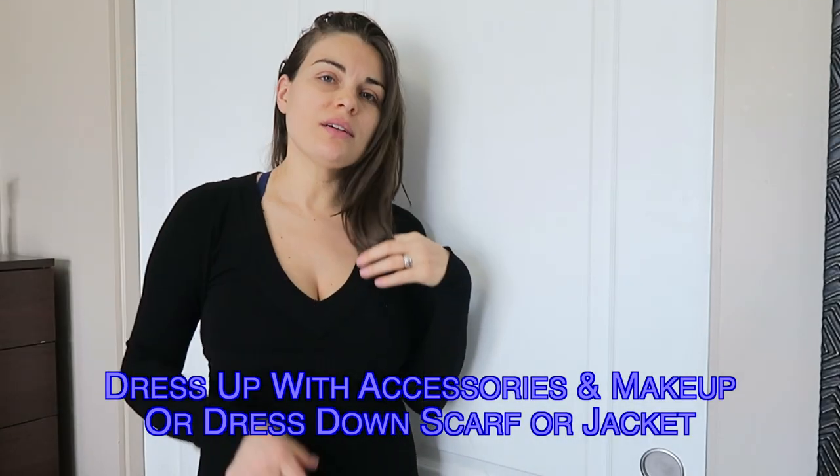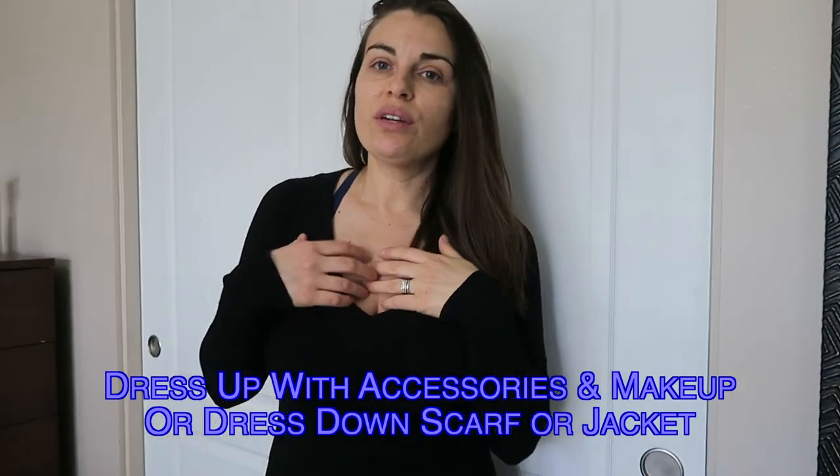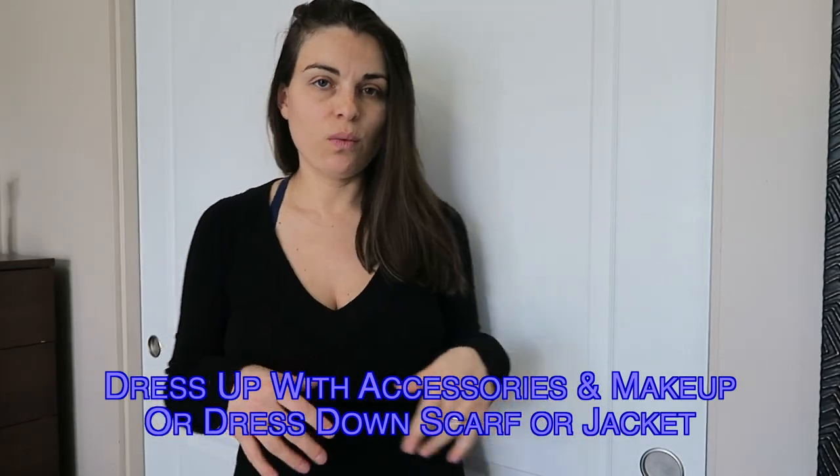Now here is the long sleeve sweater. It's great for going out to dinner, or you can also dress it down with a scarf and a tank underneath.